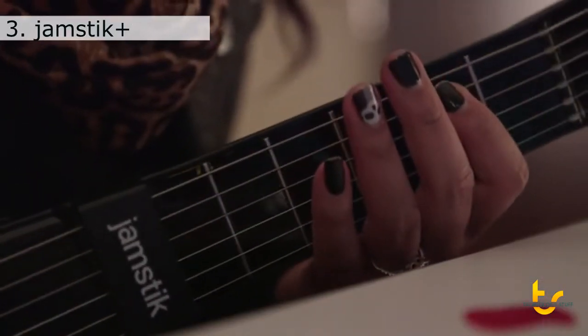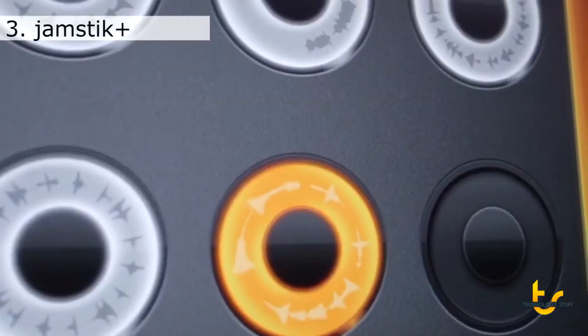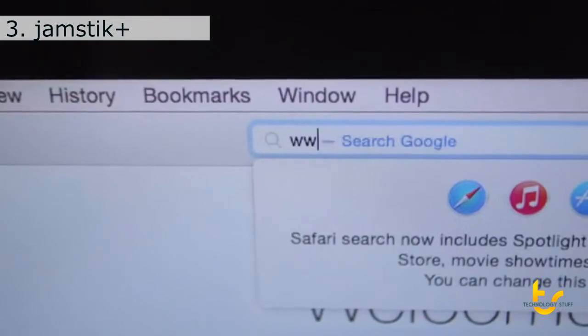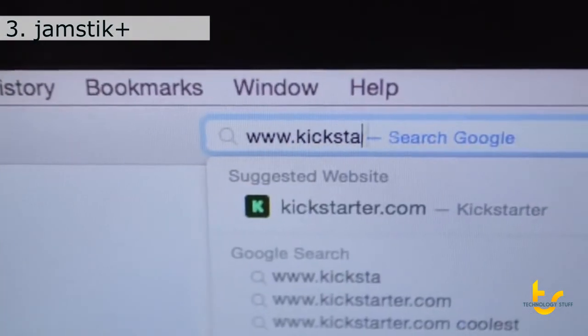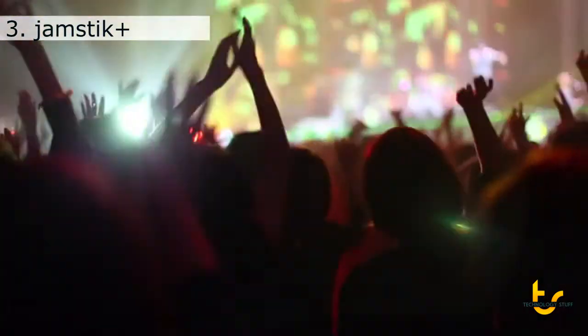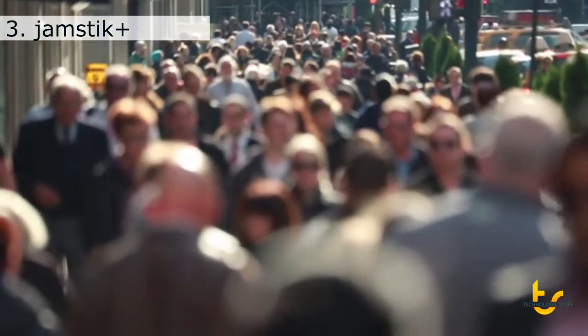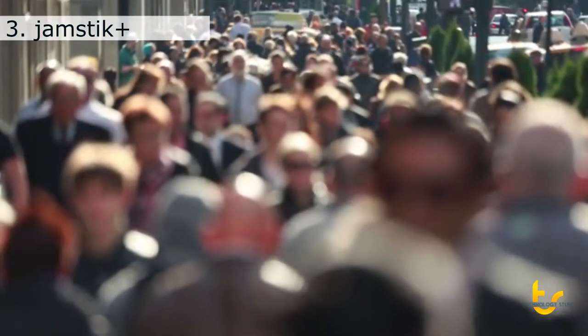In Yosemite, you can play any sound available in Logic, Ableton Live, Pro Tools, and other DAWs. We believe that crowdfunding hosts the biggest group of movers and shakers on the planet — it's also where the Jamstick originally found an audience. You represent the future of emerging technology and art. That's the intersection we live in. And that's why we're here on Kickstarter.